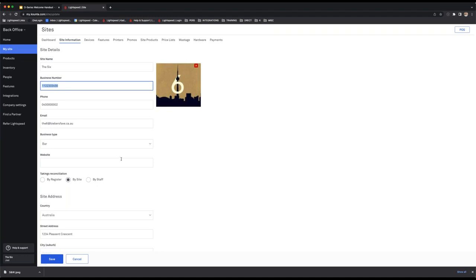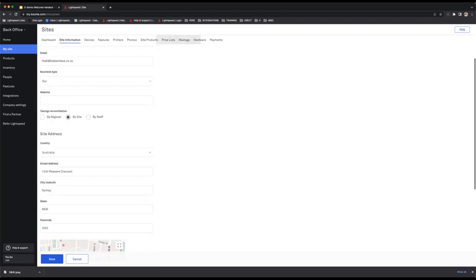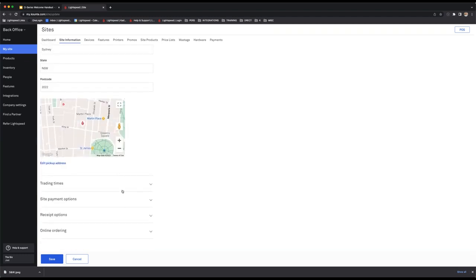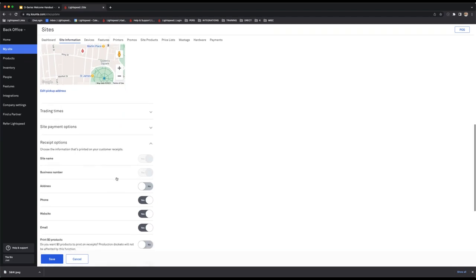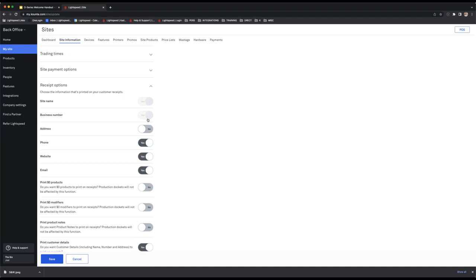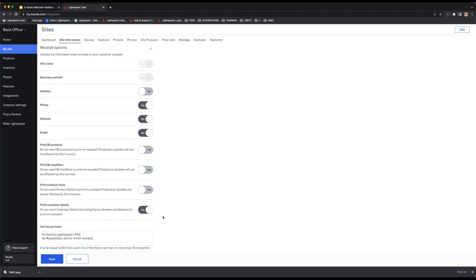There's a section in the middle where you can stipulate how you're going to do your takings or reconciliation at the end of every service period — you can select whether you'd like to do it by register, by site, or by staff. Regarding the customer receipt: the site name and business number are mandatory fields you cannot toggle off, but the rest you can decide whether to include or not, and you can also customize the photo.